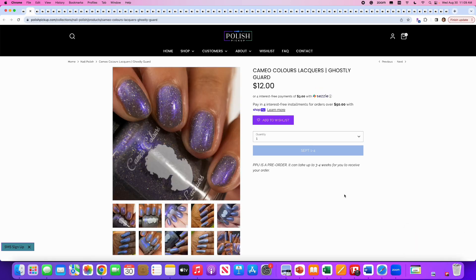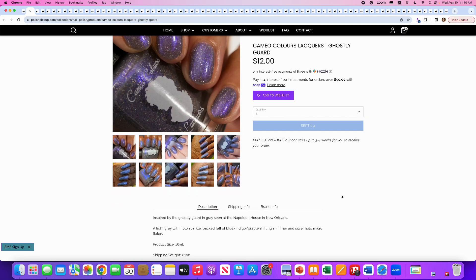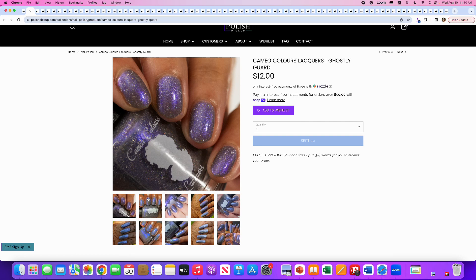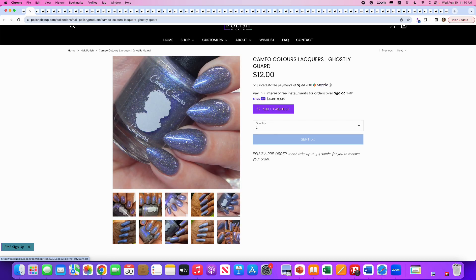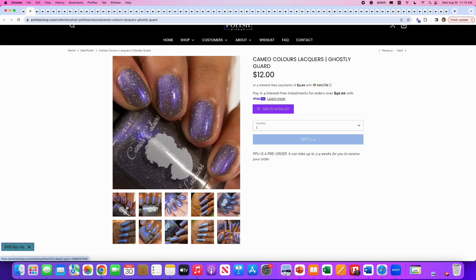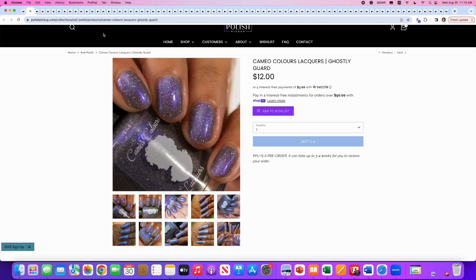Next up is Cameo Colors, Ghostly Guard, inspired by the ghostly guard in gray seen at the Napoleon House in New Orleans. It's a light gray with hollow sparkle packed full of blue-indigo-purple shifting shimmer and silver hollow micro flakes. 105 are available. This one is interesting — I don't like it where it's more on the purple side. I like it where it's more on that purple-gray-blue side. I think I'd pass because it would sometimes look more plain purple.